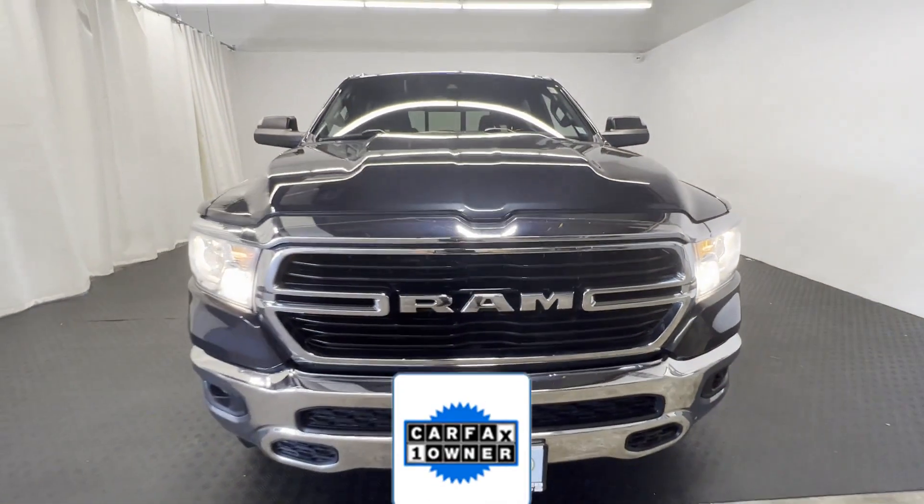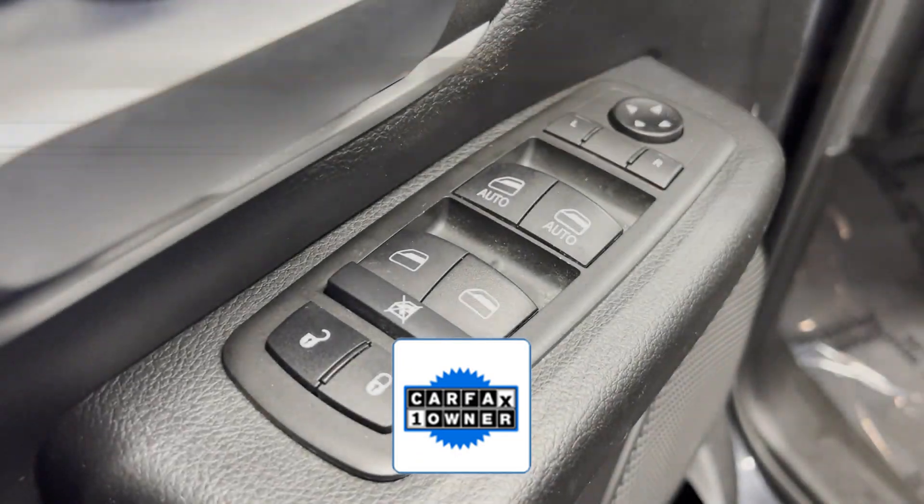Brake assist, keyless start, keyless entry, and steering wheel audio controls. As a Carfax one-owner vehicle, enjoy extra advantages such as having less normal wear and tear.